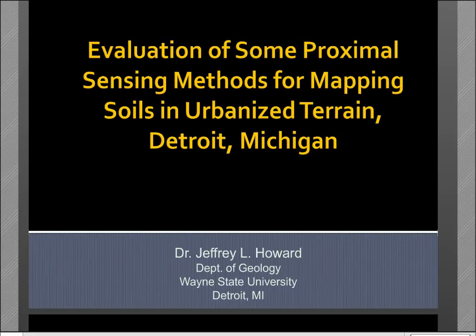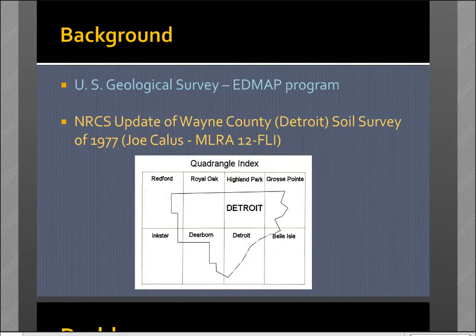This project began in 2012 with funding from the U.S. Geological Survey's educational mapping program, whose goal is to train the next generation of geologic mappers. The purpose was to prepare a 1 to 24,000 scale map of the surficial geology of Detroit, Michigan, covering parts of eight seven-and-a-half minute topographic quadrangles. Coincidentally, in 2012, the NRCS began an update of the Wayne County soil survey of 1977, and team leader Joe Callas contacted me and we've been working cooperatively together ever since.